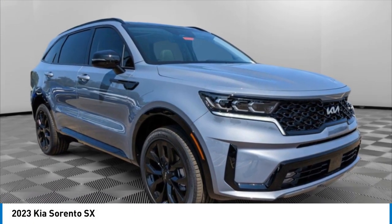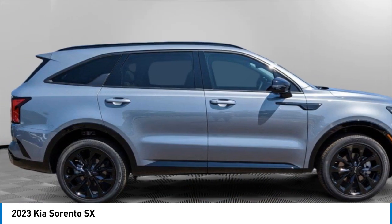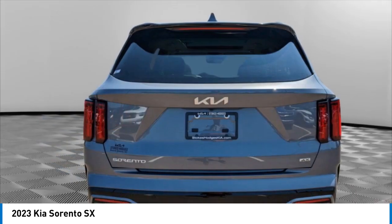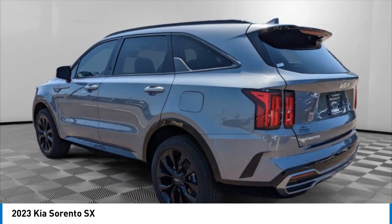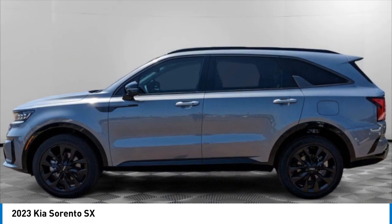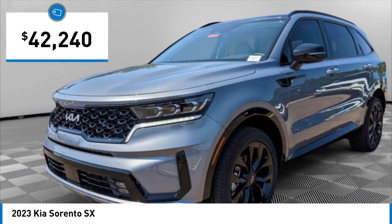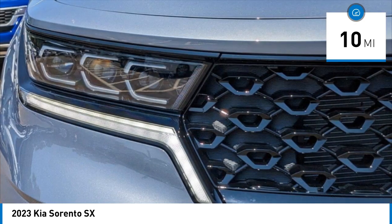Looking for the right vehicle? Check out the 2023 Kia Sorento. The Kia Sorento is a comfortable riding, powerful compact SUV loaded with impressive standard features. Take one look at its stylish, sleek design and you'll want to cross over to a Sorento. Priced below $45,000, this vehicle has less than 100 miles.